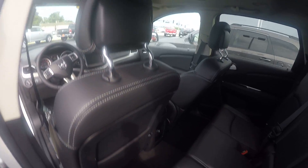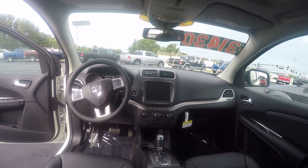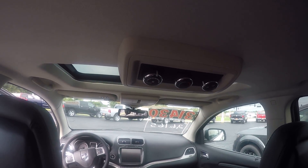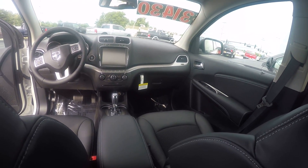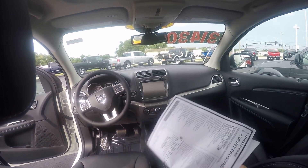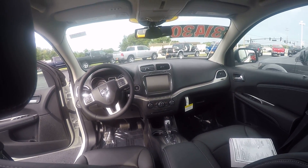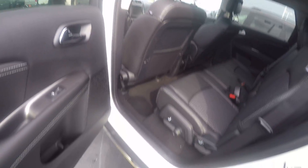Step inside and we get a good look at the interior. The 8.4 touch screen radio, power sunroof, controls in the rear for your air and heat. This one is equipped with the CD player, push button start, and a nice leather-cloth combination stitched leather interior.